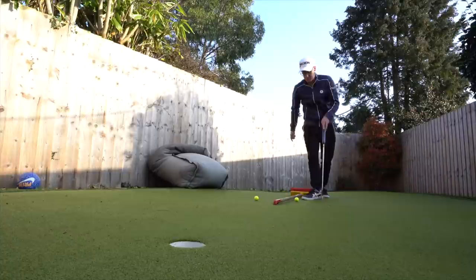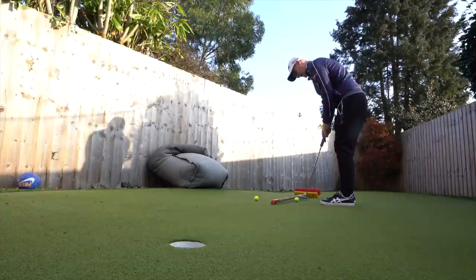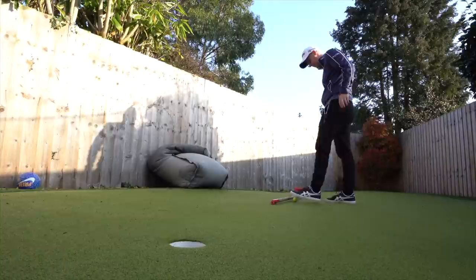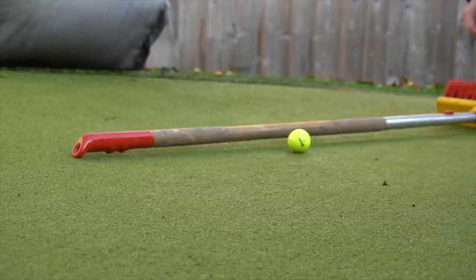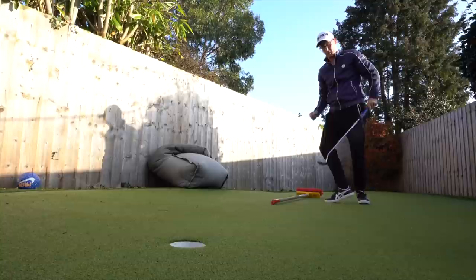That was a good strike — I just need to adjust the aim. It's this kind of repetitive training, five minutes a day, that will make a massive difference when we get back to golf. It's such a small amount of time and it can be fun — set targets. A fraction more right, quite like the pace. Five minutes a day is all it takes.